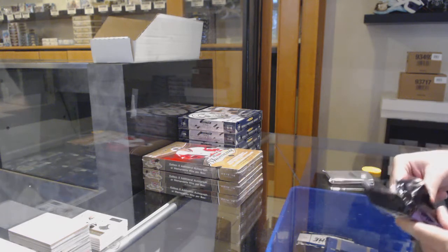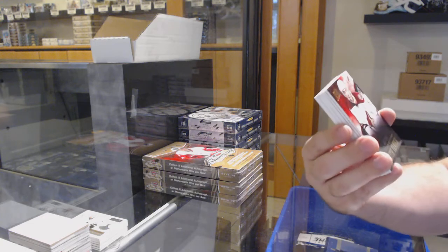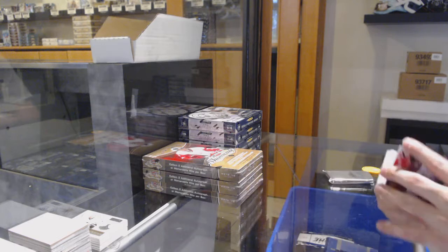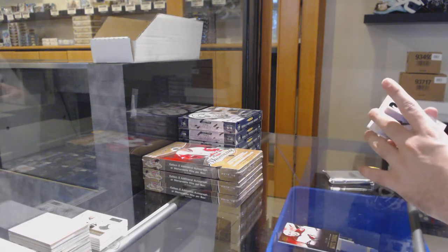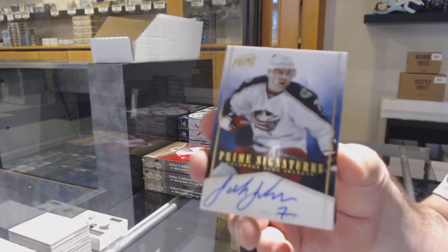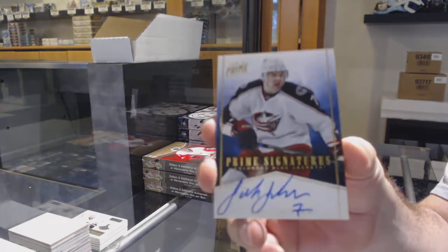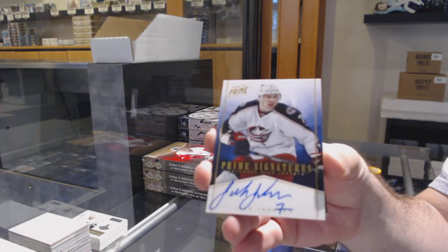Go to Walmart - do they have quantity? Zone Comedy, 249 Yandel, Arizona Coyotes. For the Blue Jackets, prime signature number to 50, Jack Johnson.